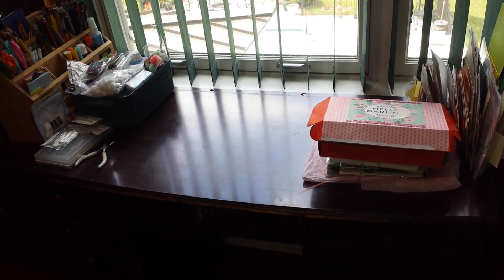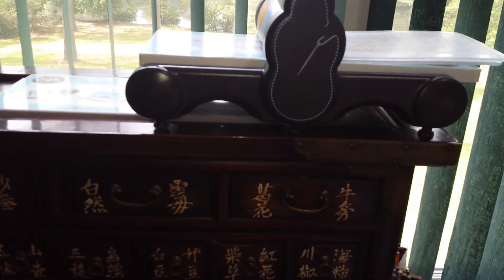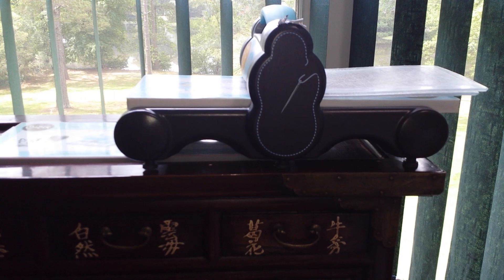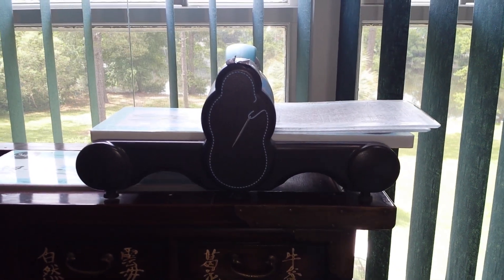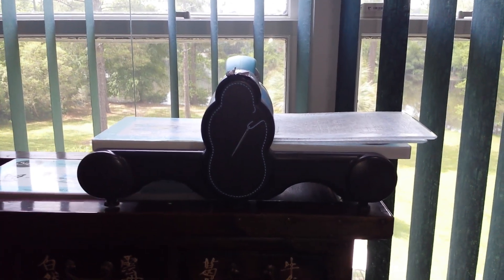Over here is my desk — I used to sit here and craft prior to getting my craft table. Normally this empty spot right here is where my Big Shot goes, except I actually have a Fabby — the fabric die cutter — and it works just the same. I bought that probably two or three years ago when it was on sale at Tuesday Morning because I always wanted a Big Shot but they were just so expensive.